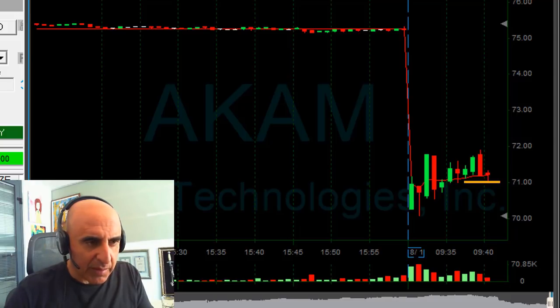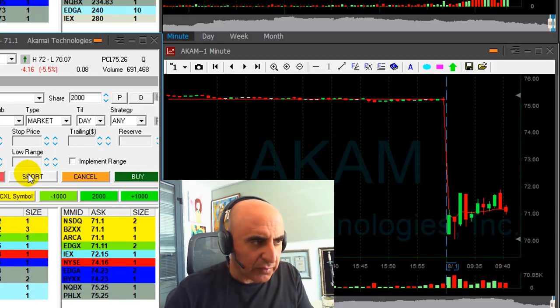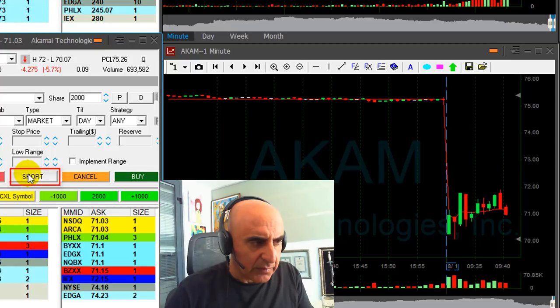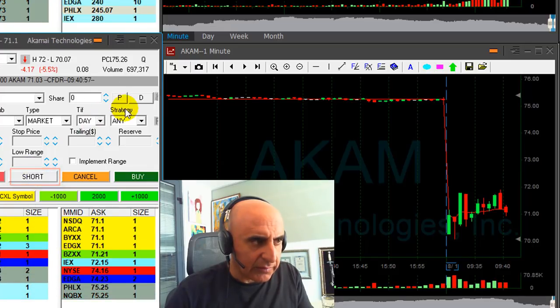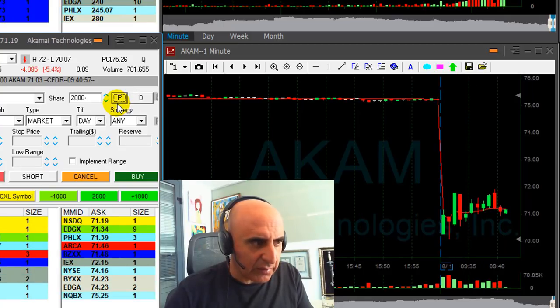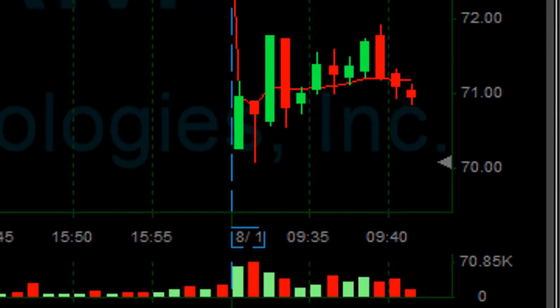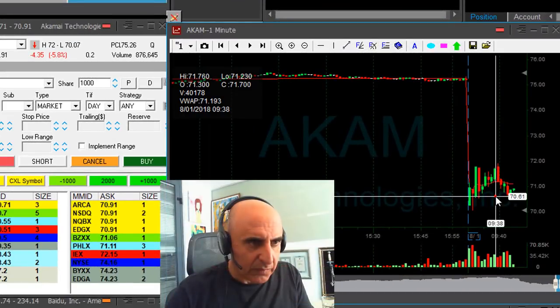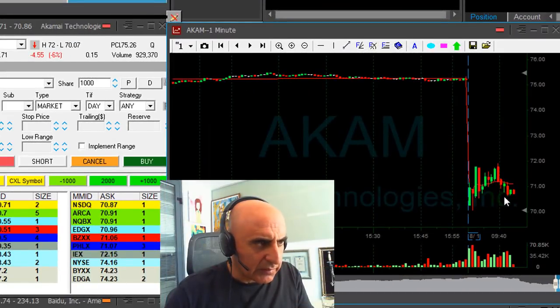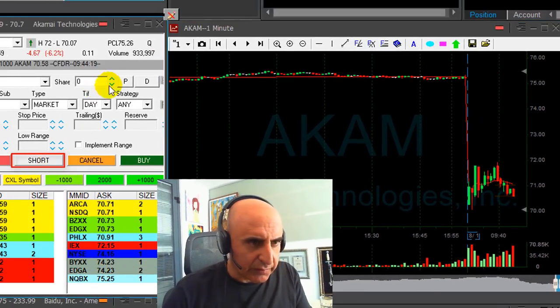It's getting close to the $71 mark, so I'm getting ready to short — just above $70. Shorting now at $71.03 because I feel like it's just about to break down. Was I right? It did come down. And now I'm shorting another 2,000 shares.